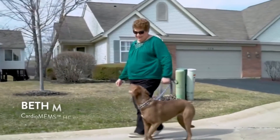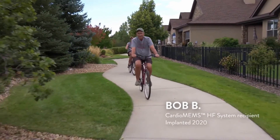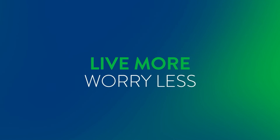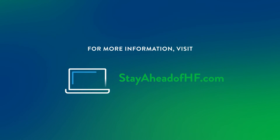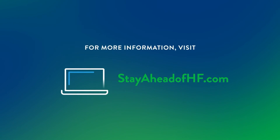Now is the time to take an active role in improving the quality of your life by talking to your healthcare provider about the CardioMEMS HF system and whether it's right for you. For more information, visit stayaheadofhf.com and meet other patients like you who are looking to live more and worry less.